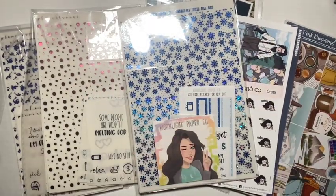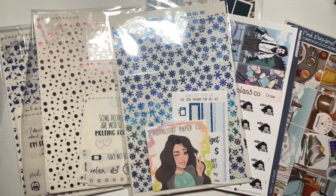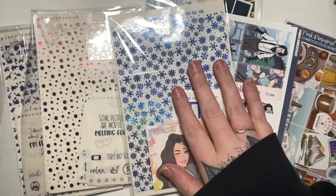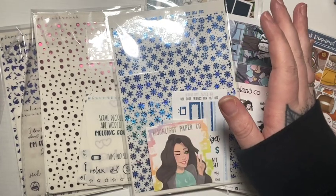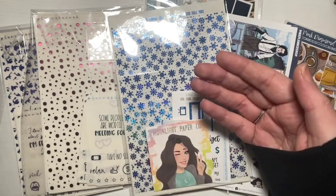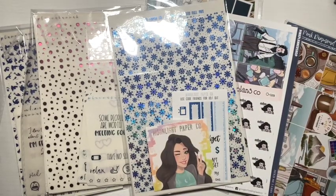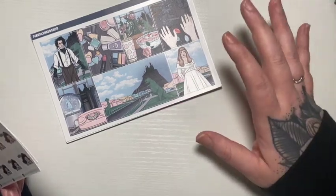Hi guys, welcome or welcome back to my channel. Today's video is going to be the start of my January haul — I almost said November. I am only doing one haul clip this month. I haven't been buying stickers, but here we are. I'm just going to get right into it.